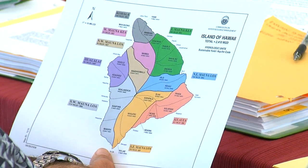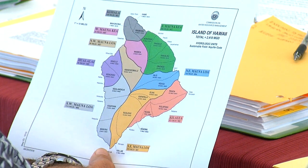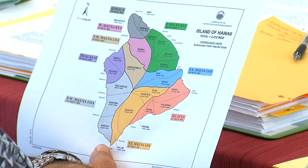Mr. Nance, I'm showing you something that I downloaded from the website of the Commission on Water Resource Management. It identifies aquifers on this island, and I believe the commissioners now have copies. Could you please identify the aquifer from which P'ilani Partners proposed to draw water and explain how that aquifer was formed?